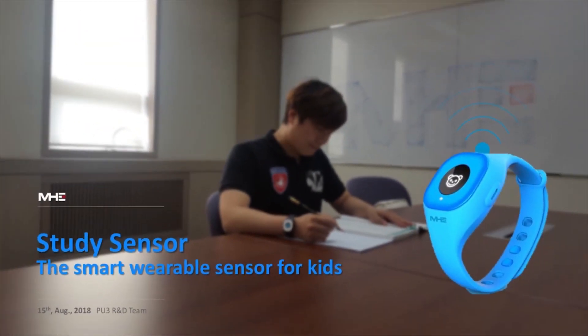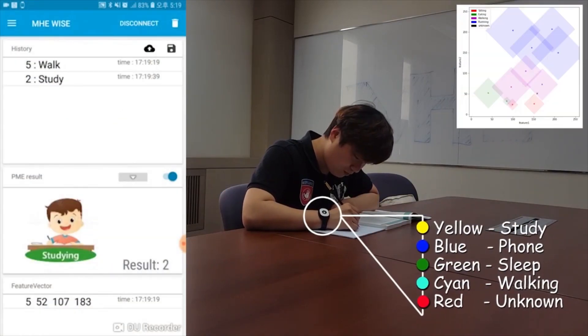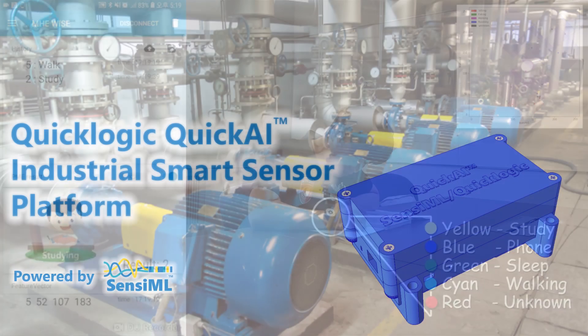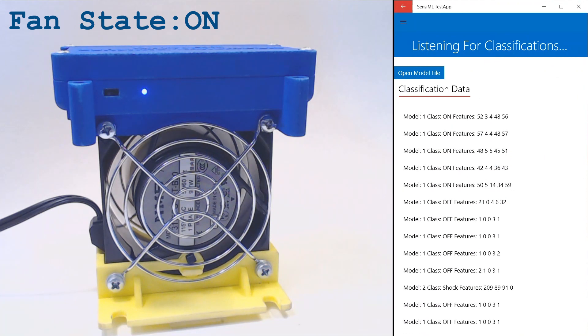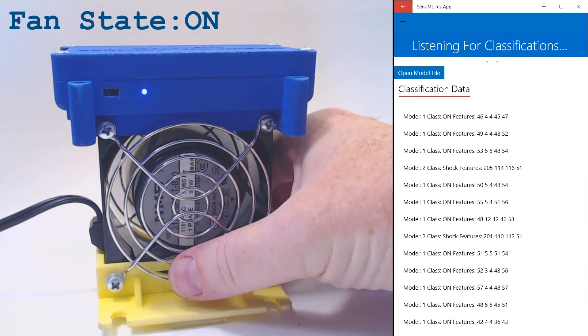MHE rapidly developed a student wearable using Sensimo motion algorithms to gamify study habits for the domestic Korean educational market. QuickLogic is launching its QuickAI module for industrial IoT, partnering with Sensimo as the AI creation platform for customized machine monitoring and process control.